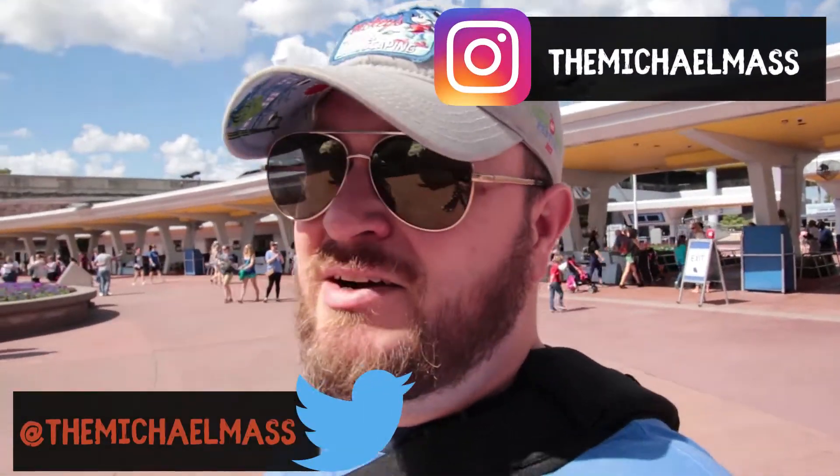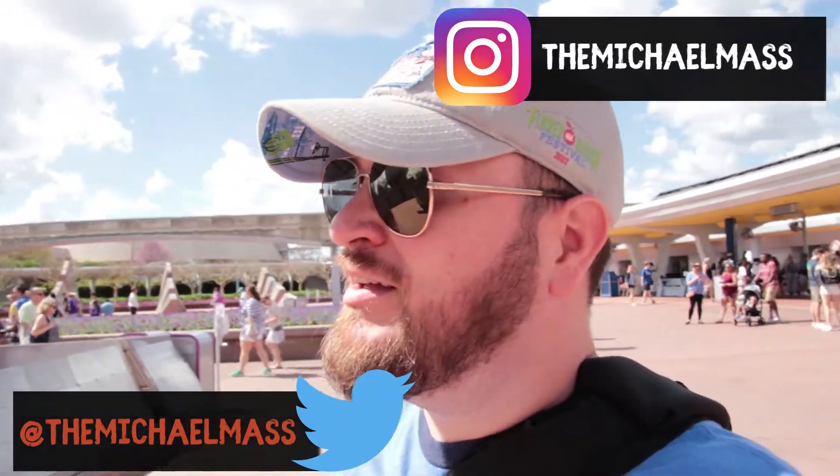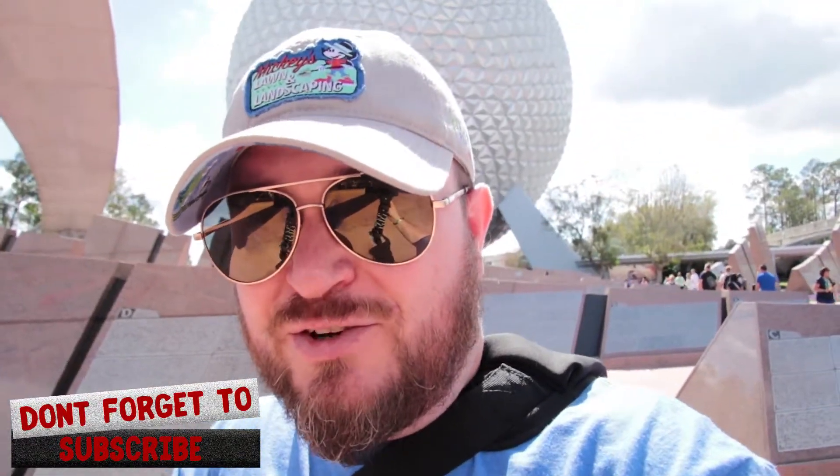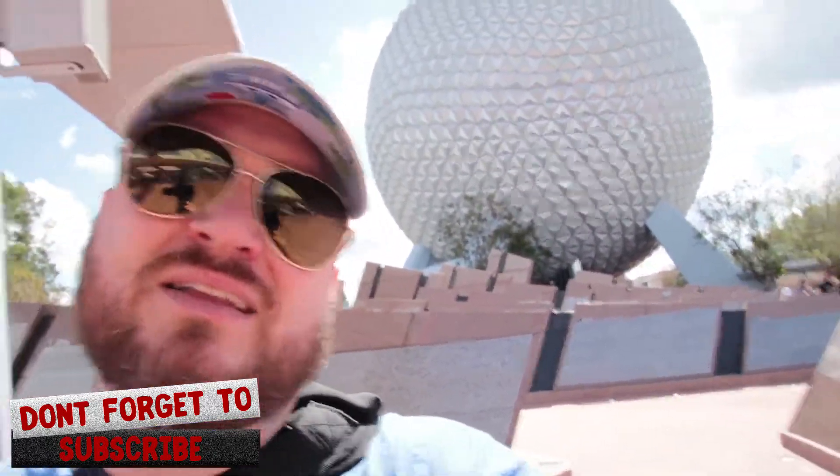Welcome everybody, Michael Maas here back at Epcot. Normally I do some tips and tricks — I might do some of that today — but today we're going to preview a little Epcot Flower and Garden. If this is your first time on the channel, hit the subscribe button. Let's get started.